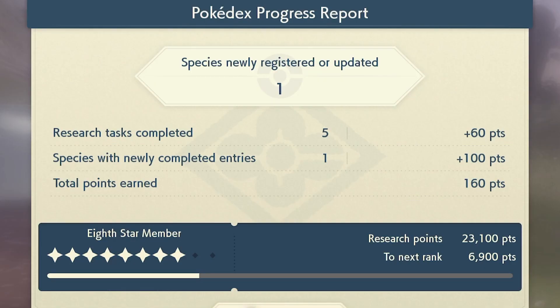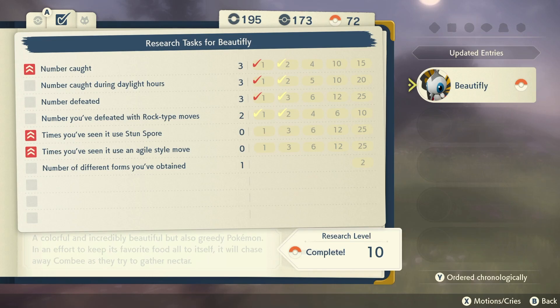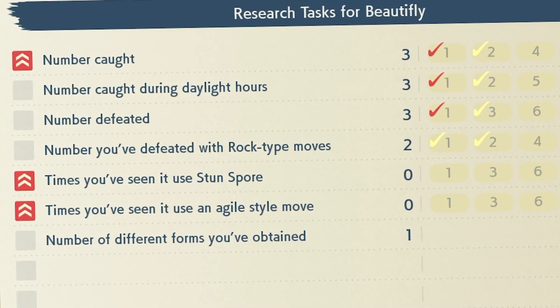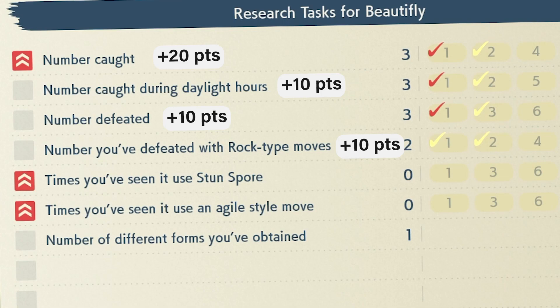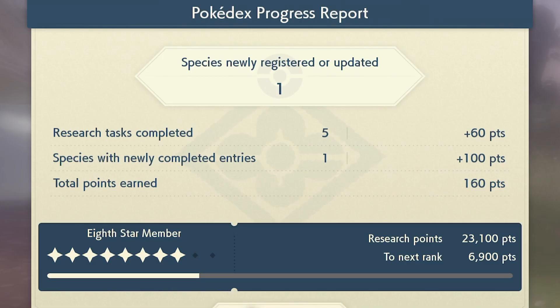Let's talk about this screen. Every time you want to upgrade your star member rank, you're going to have to collect research points, and these points can be gained in two ways. First is research tasks completed — we completed five, and this is only for the Beautifly I'll be referencing. You'll notice we completed five and got 60 points, which seems confusing. That's because tasks with the red icon give you 20 points, whereas tasks without the red icon only give you 10 points. We got one red icon — number caught — which gave us 20 points, and the other four tasks were non-red, giving us 10 points each. So that's 40 points plus the red one's 20, equals 60. You're going to want to do lots of research tasks for as many Pokémon as possible to get your points up, because it is a slow grind.